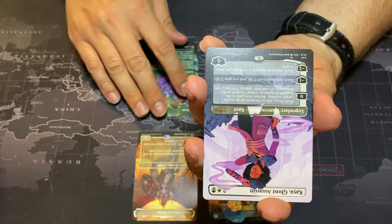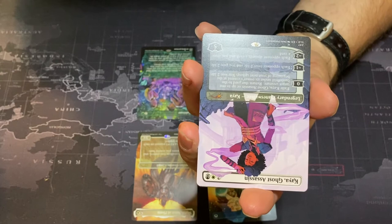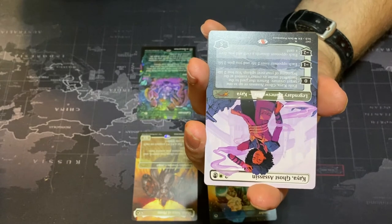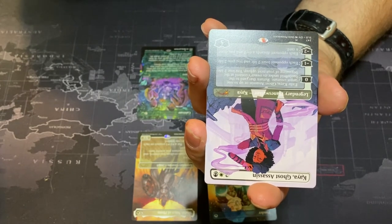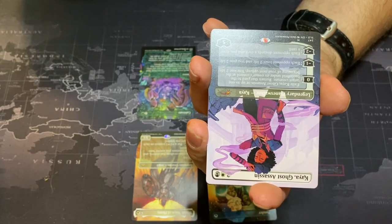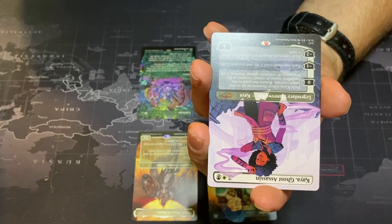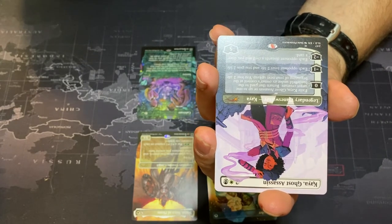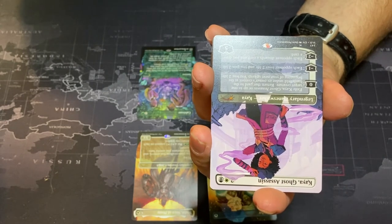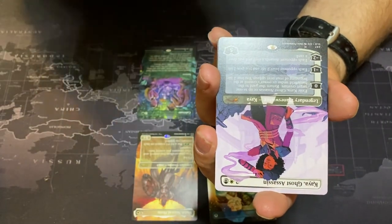Then we've got a planeswalker — Kaya, Ghost Assassin. I love the art they did for Kaya here, it looks fantastic. Legendary planeswalker, comes in with five loyalty counters for one white, one black, and two generic. Zero: exile Kaya and up to one target creature, return those cards to the battlefield under their owner's control at the beginning of the next upkeep, you lose two life. Minus one: each opponent loses two life and you gain two. Minus two: each opponent discards a card and you draw a card. Fantastic planeswalker and gorgeous art.